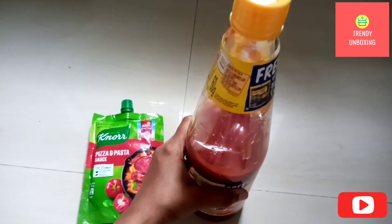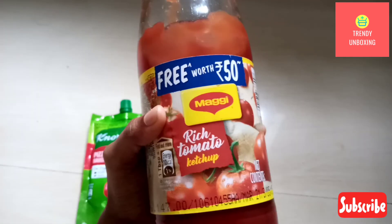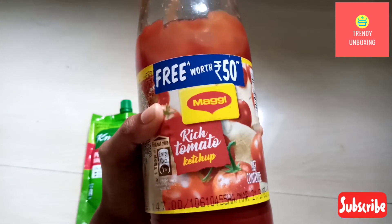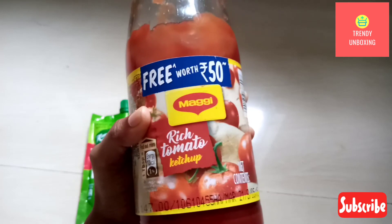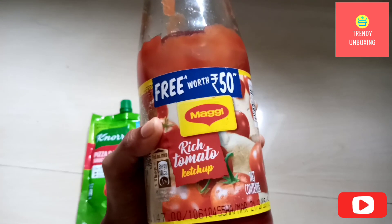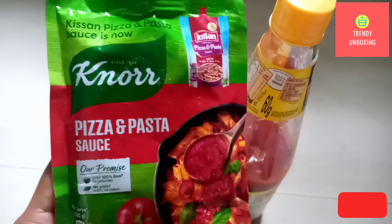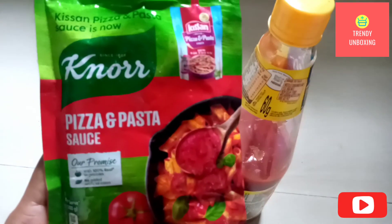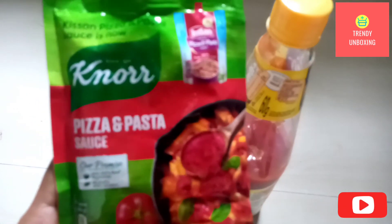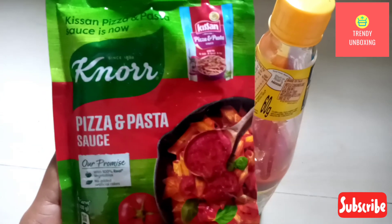If I want to speak about the thickness, I'll go for Noor Pizza and Pasta Sauce. You can have Maggi Tomato Ketchup with pizza, sabzi, rice, noodles, and samosa. You can also have Noor Pizza and Pasta Sauce with samosa, sabzi, and rice, but it goes very well with pizza and pasta only.